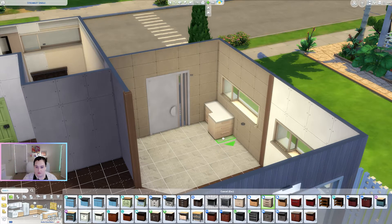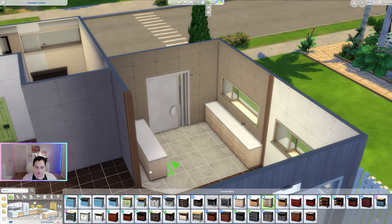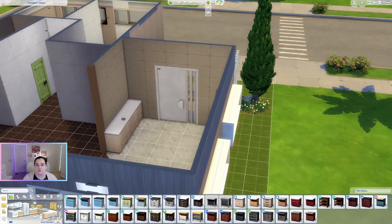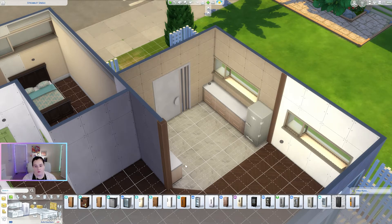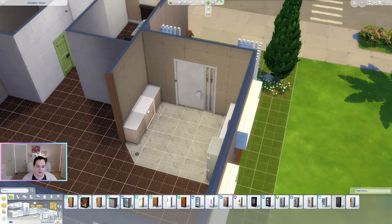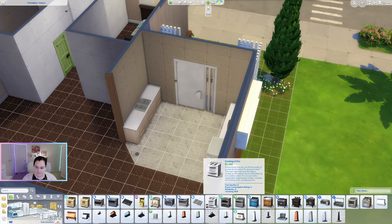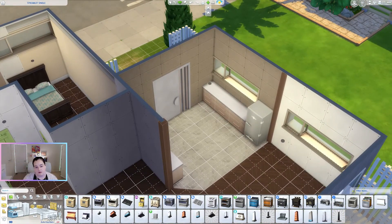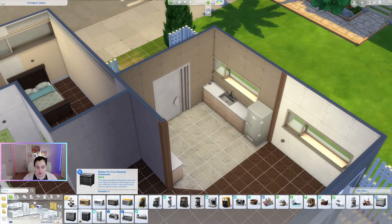Now let's see if we can get some counters and stuff to work out. I definitely did not line that up very well, so let's try that again. It's a good thing this is not the no-mistakes build challenge! I kind of like this gray one. I definitely want the sink below the window so you can look out, and then we can put the stove over here. Should we splurge and put in a dishwasher?